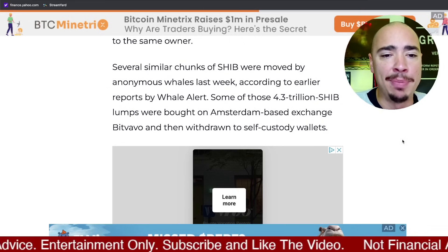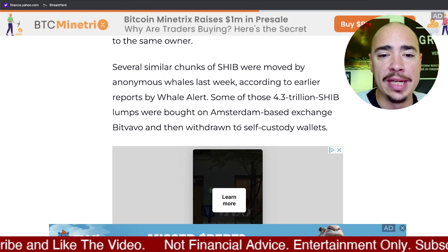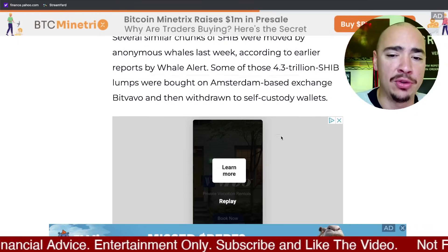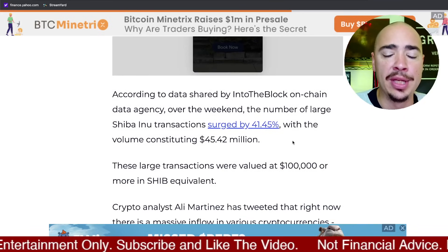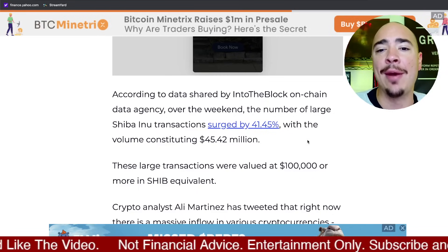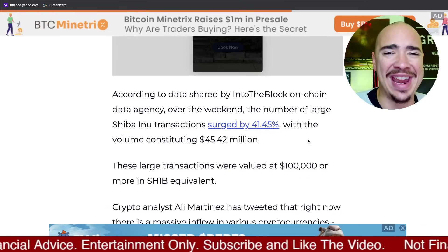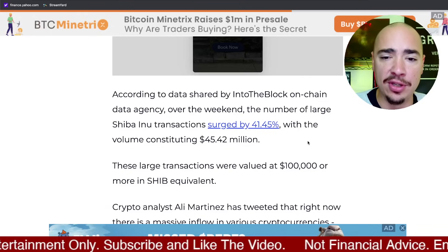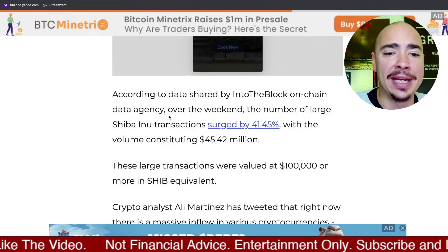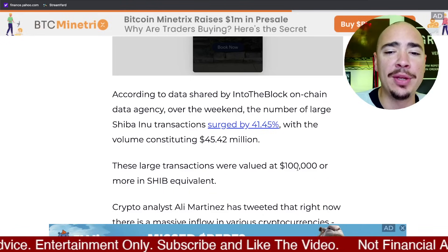We can see Bitvavo — chunks of SHIB were moved by anonymous whales last week. Some of those were bought up on Amsterdam-based exchange Bitvavo and then withdrawn to self-custody wallets. That's also bullish when we see money coming off of an exchange back into a DeFi wallet — it usually indicates that those whales are holding onto that asset and not selling anytime soon. On-chain data told us over the weekend the number of large SHIB transactions surged by 41-plus percent.